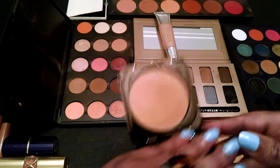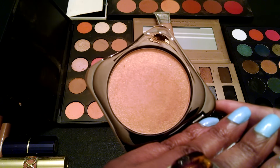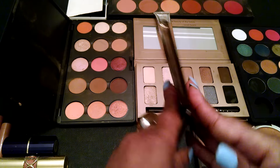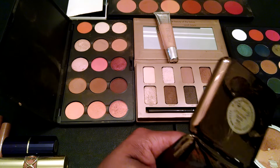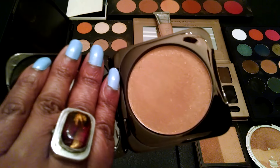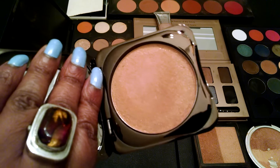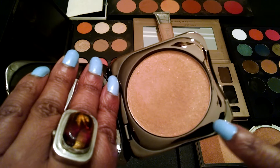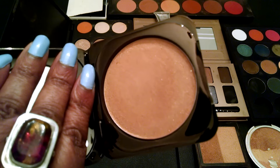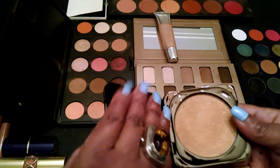Then I have a highlighter from Fashion Fair. This one doesn't get a lot of play. Just like I love Golden Lights, this one is Sun Soleil — that's what this one is. I purchased this one last year, so I'm going to try that. I'm going to try to use as many highlighters as I have — I have so many — so I'm going to try to use those up this summer.